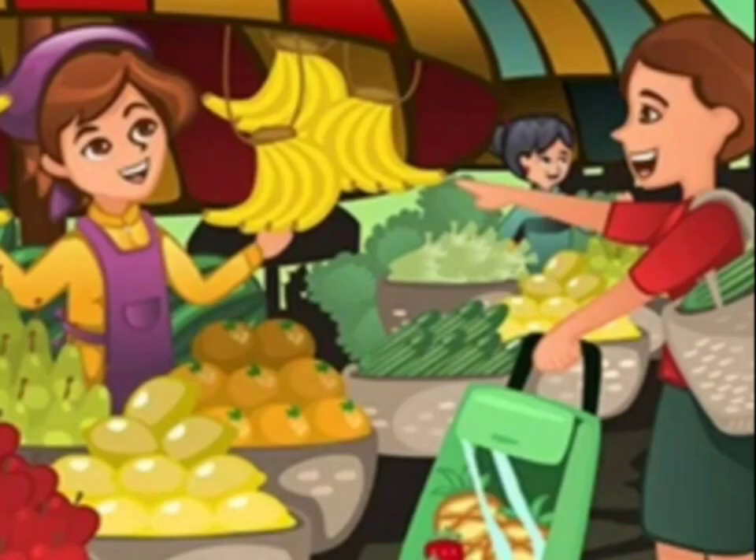Tina made a lemonade — she cut the lemon, squeezed it, got the juice, and made a lemonade for her mother. Her mother was so happy that Tina had made this lemonade for her. She hugged Tina and kissed her.